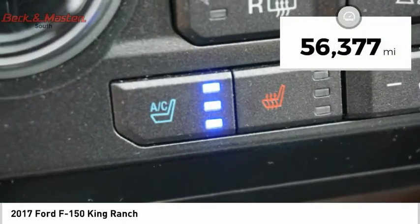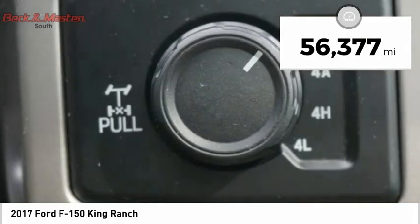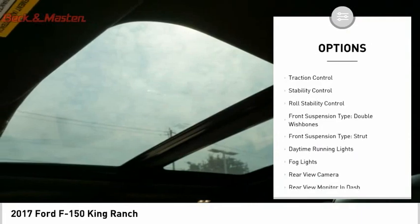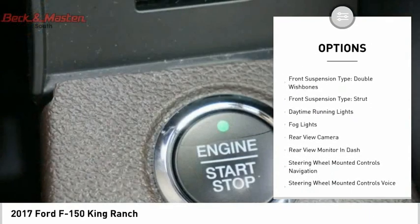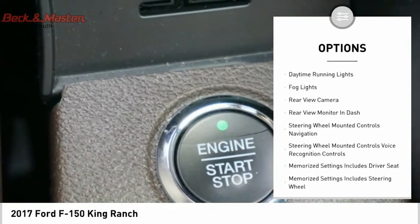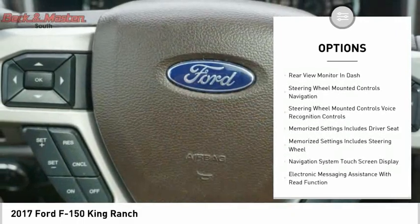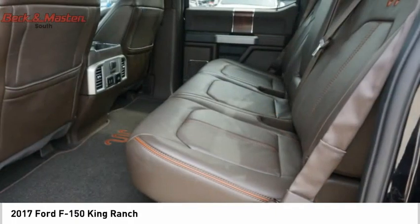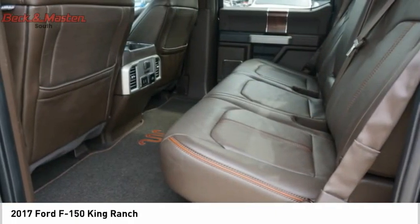This vehicle has less than 60,000 miles. Here are some of this vehicle's great options: electronic parking brake, remote engine start, cargo bed light, LED, traction control, stability control, roll stability control, front suspension type double wishbones, front suspension type strut, daytime running lights, fog lights.